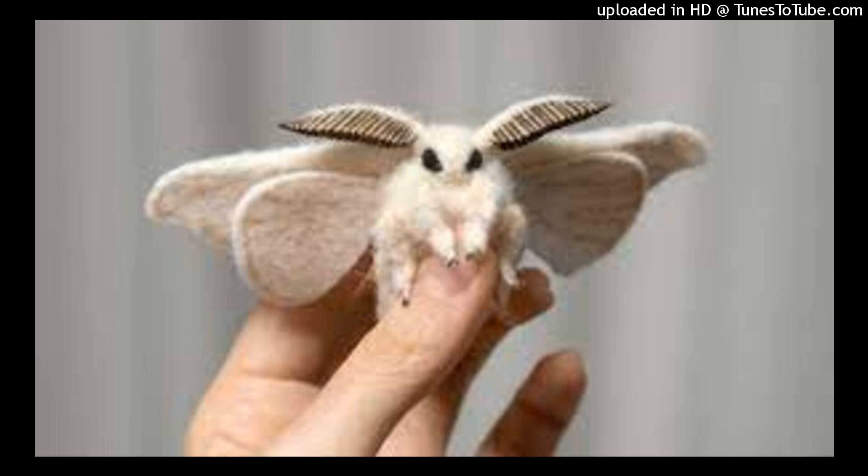Wings. Moths rest with their wings at their sides. Butterflies rest with their wings together and upright. Moths and butterflies both have scaled wings. When touched, the scales feel like powder.